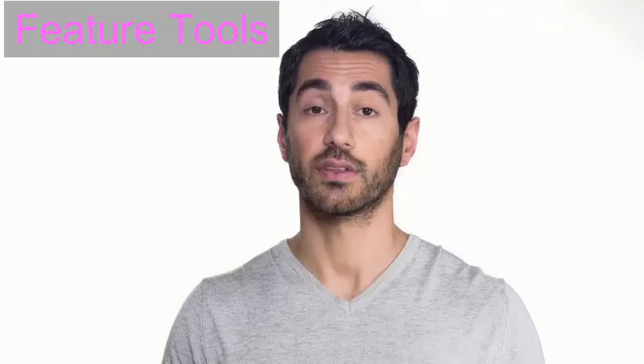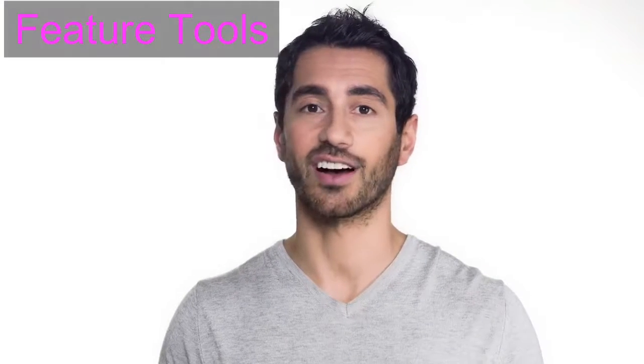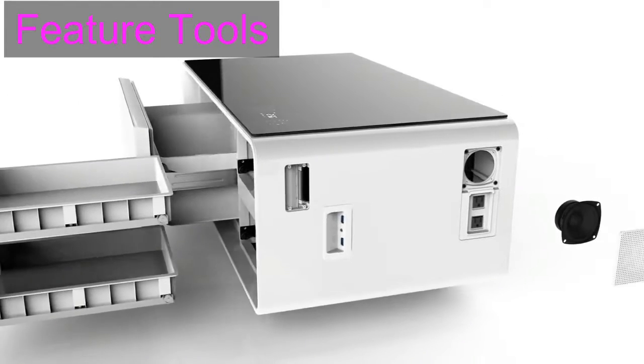This is the Sobro coffee table. The Sobro is a piece of furniture designed for your connected lifestyle. With a refrigerator drawer, Bluetooth speakers and charging ports, the Sobro keeps you powered up and in the moment.